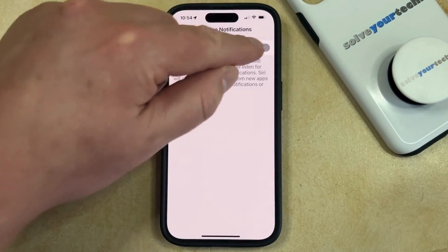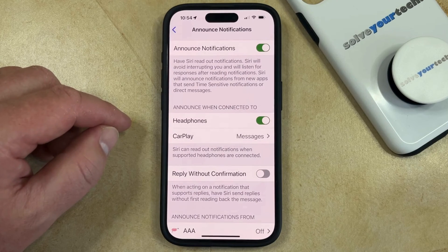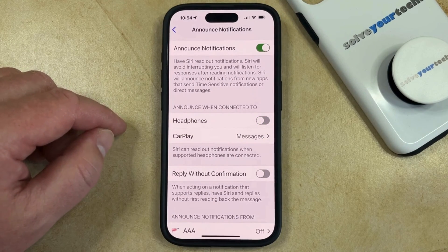But if you would like to keep those notifications enabled in some situations and simply stop them from being played while you're wearing your AirPods, then you can tap the button to the right of Headphones, and that's going to stop Siri from reading you notifications while you're using AirPods.